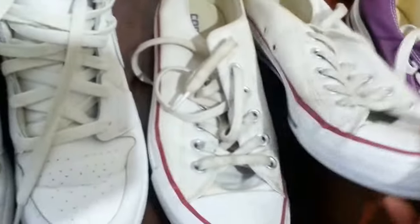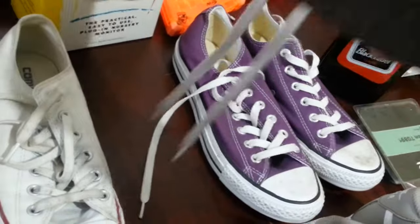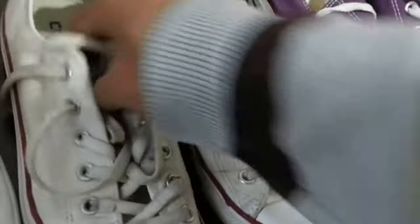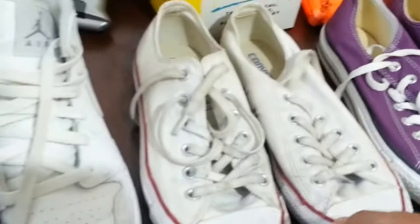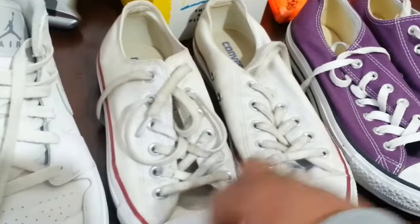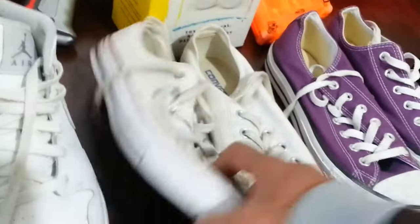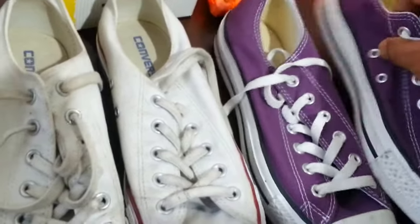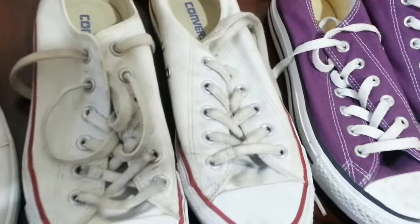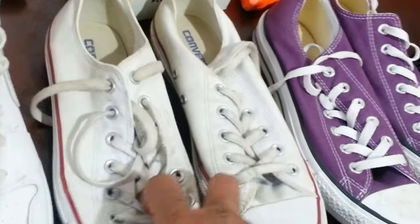The next one — again, Converse, all white, All Star. These are quite good sellers. What I'm going to do is put them in the washing machine as usual, clean it up. Paid 3 quid. Again, on between 15 to 20, possibly a bit more. I'm just stocking up for summertime, so even if they don't sell easily, they will go in summer.